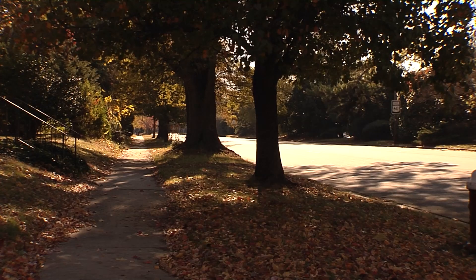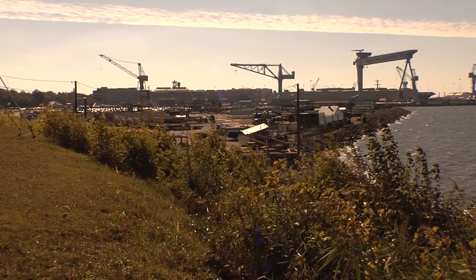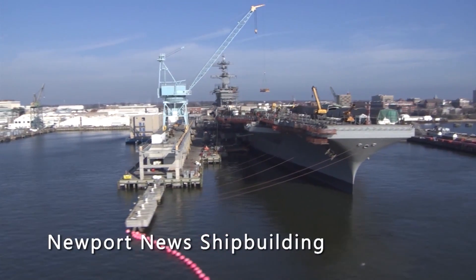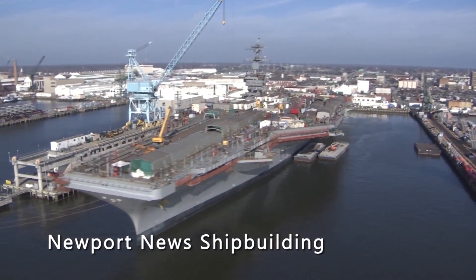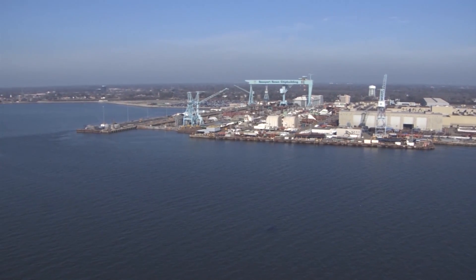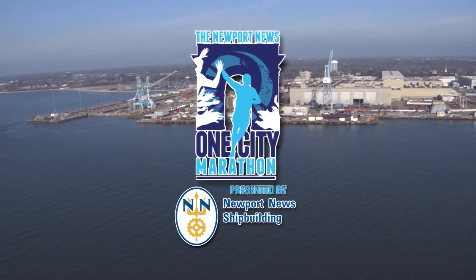And at mile 24, they're on the tree-lined streets of Huntington Avenue. Off to their right is the awesome site of the nation's largest shipbuilding operation and largest industrial employer in Virginia — Newport News Shipbuilding. Founded in 1886, Newport News Shipbuilding is the sole designer, builder, and refueler of U.S. Navy aircraft carriers, one of only two providers of U.S. Navy submarines, and our Newport News One City Marathon presenting sponsor.